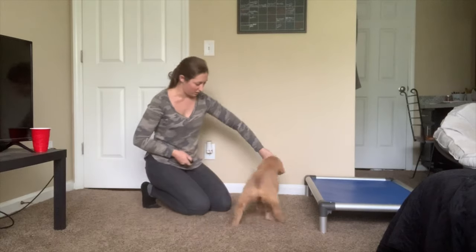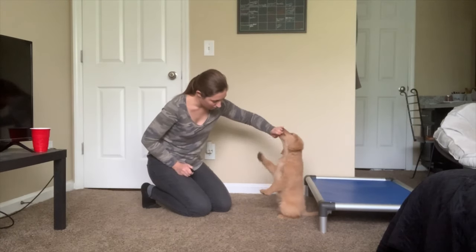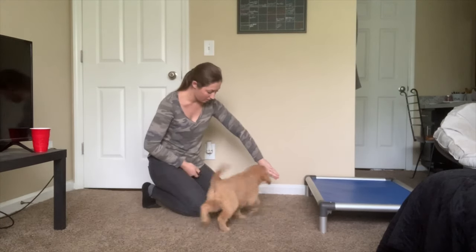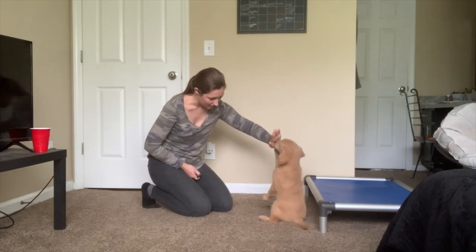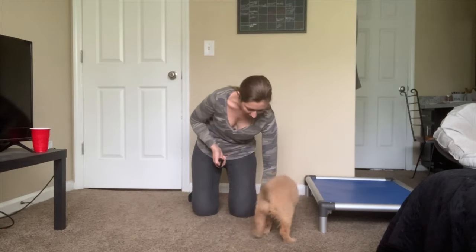We've also been working on a little sit-up. He still tries to use his paws sometimes to balance, but we'll be working on that next week.